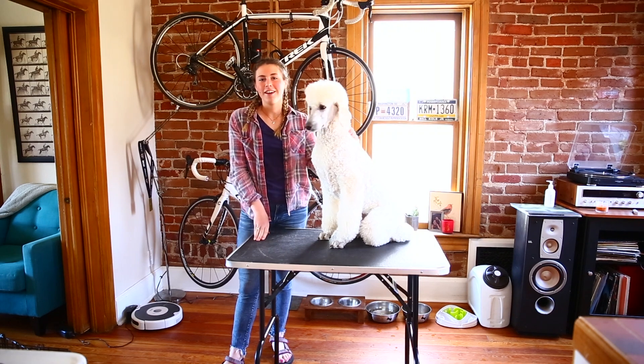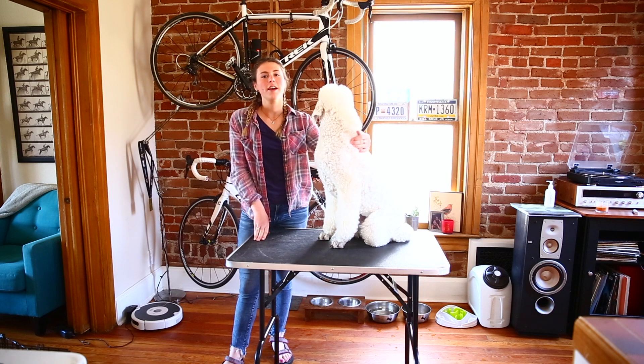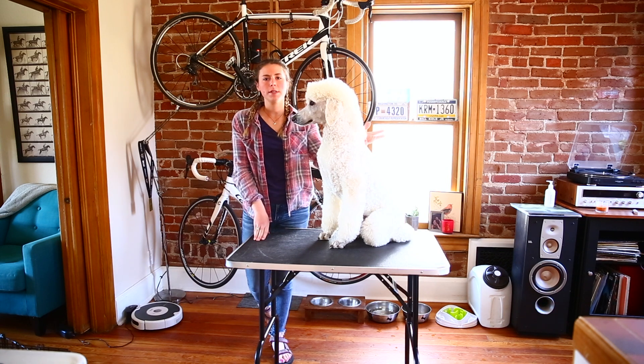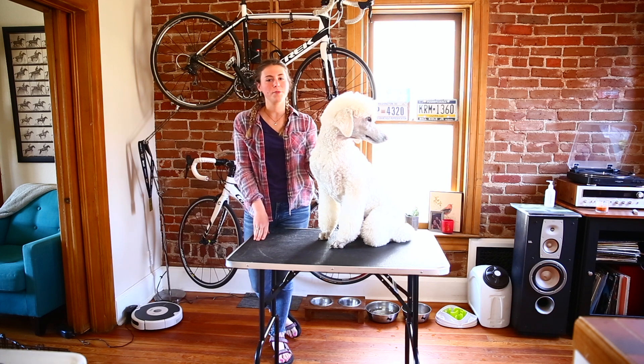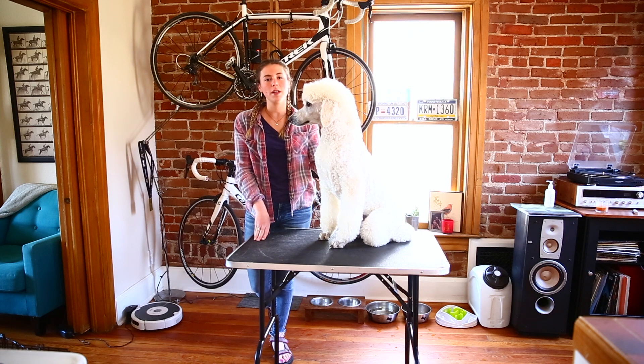Hi, my name is Sarah. I'm a local groomer at Little Brown Dog here in Denver and I just wanted to give some tips and tricks on what we can do with our dogs during this time that's pretty out of the norm — anything from training, fitness, enrichment, and some grooming, especially as we all know all of our local groomers are closed.